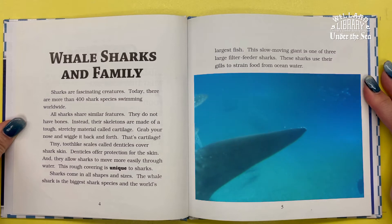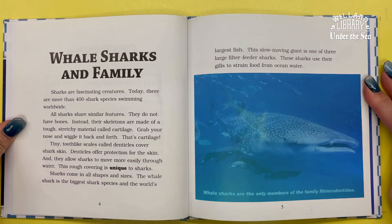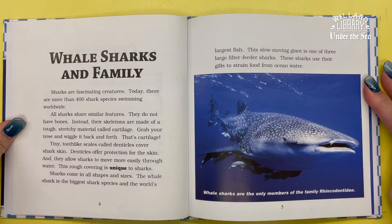Sharks come in all shapes and sizes. The whale shark is the biggest shark species and the world's largest fish. The slow-moving giant is one of three large filter feeder sharks. These sharks use their gills to strain food from ocean water. Whale sharks are the only members of the family Rhincodontidae.